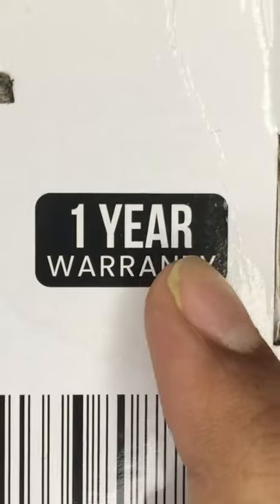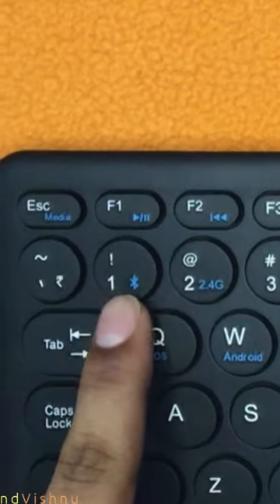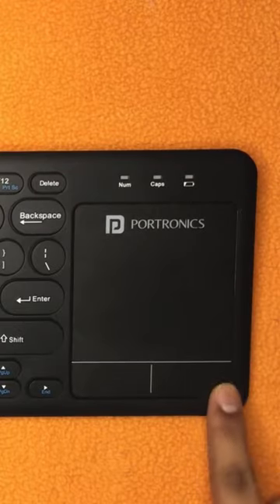This keyboard is covered for one year, but it is a shipping warranty, meaning you have to courier the product for repairs. Who pays the shipping charges is the question.